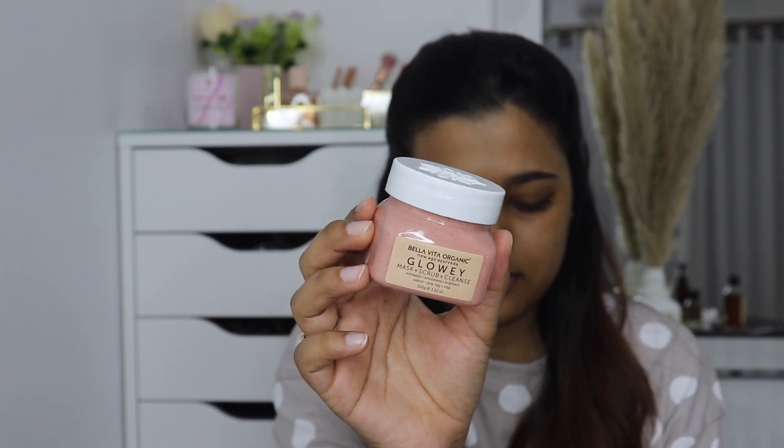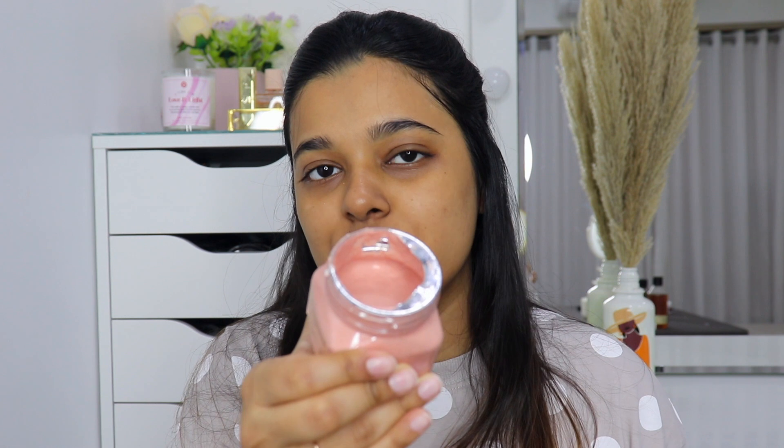The next product I'm gonna use is again by Bella Vita Organic — it's their Glow Key mask. This is an exfoliating clay mask with tiny exfoliating particles. You leave it on your skin for a few minutes and then wash it off while scrubbing your face. It smells so good — like fresh roses. I'm applying this all over my face. I've been taking extra care of my skin since I got back from my recent trip to Rajasthan. I had so much fun, but it was so cold and my skin literally had dry patches all over.